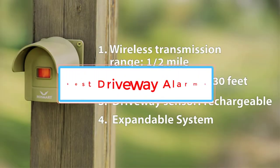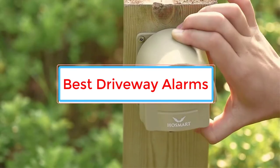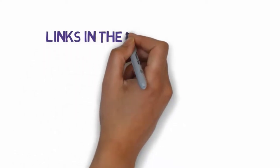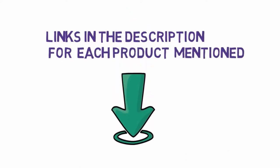Are you looking for the best driveway alarms? In this video we will look at some of the 5 best driveway alarms on the market. Before we get started, we have included links in the description, so make sure you check those out to see which one is in your budget range.